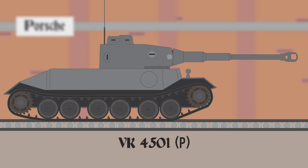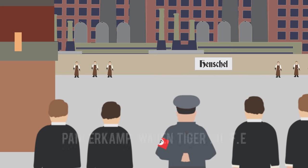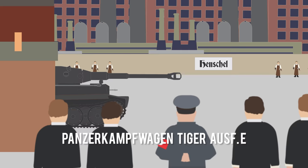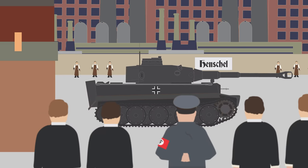In competition, Porsche had created its own design, the VK 4501P, to the same requirements. With both designs meeting the deadline of Hitler's birthday, the Henschel design was selected for production, designated as the Panzerkampfwagen Tiger Ausf E. Eventually, the final design would use a mixture of parts from previous prototypes by Henschel and Porsche, while the Krupp turret and gun would stay the same.